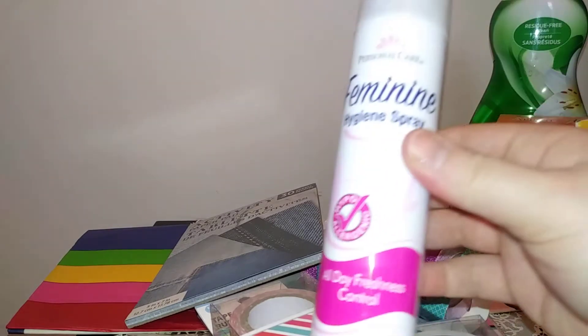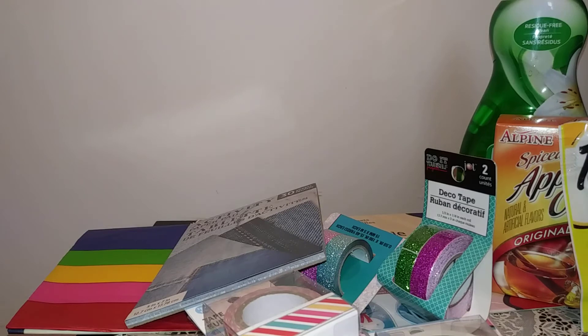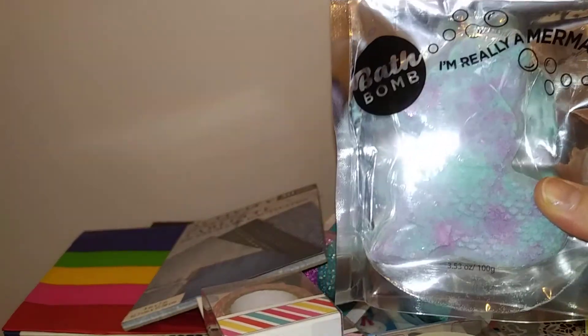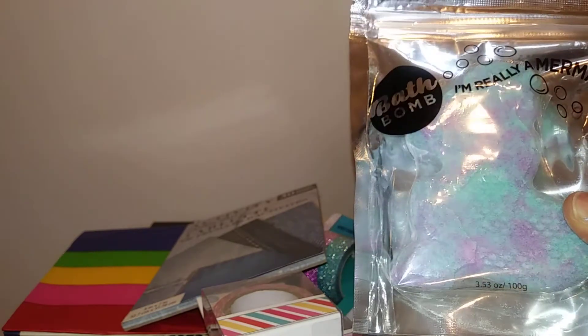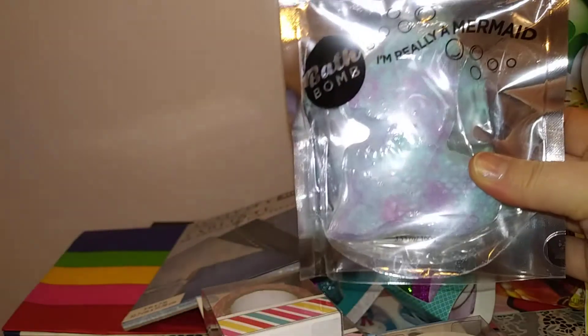I also picked up some feminine hygiene spray — always good to have for us ladies. And the last thing is the most exciting — I did find the mermaid bath bombs! There was only two in the store and I did get one for someone who mentioned in one of my videos that they had wanted one of the mermaid ones.